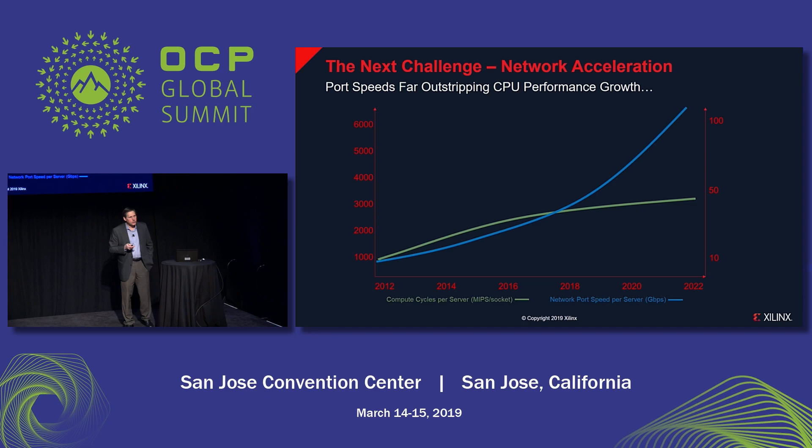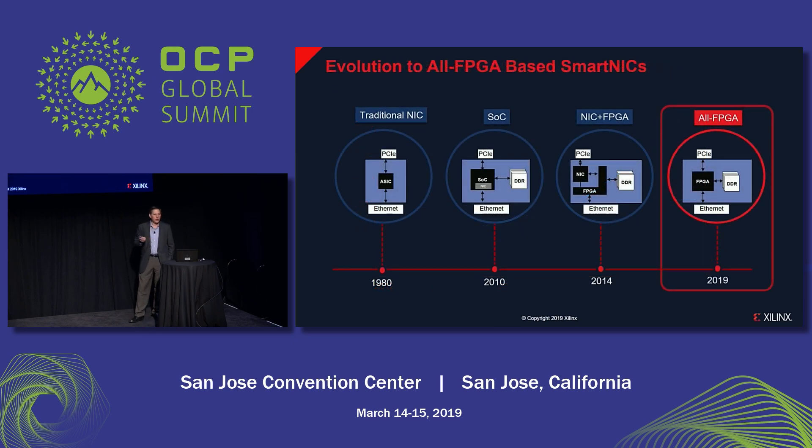The next thing that is very important to offload is network traffic and network processing — that's where we need network acceleration. The growth in port speeds — the port speeds that servers connect to the data center network — have been significantly exceeding the growth in compute, which is limited by Moore's law. The network traffic rate directly drives the workload on the CPU, so that network piece is growing more rapidly and overwhelming the CPU, leaving nothing for compute or storage. In recent years, SmartNICs have emerged to solve exactly this problem.